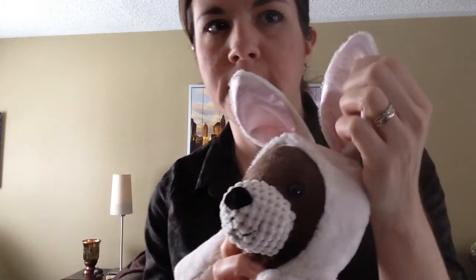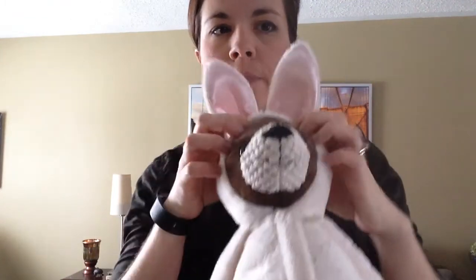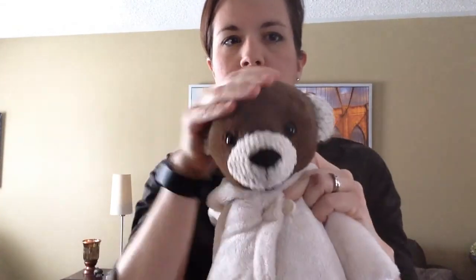So here's Bunny Bear and you can see he's got these really soft satiny little ears, very sweet. His hood comes right off and you can see he's a little teddy underneath.